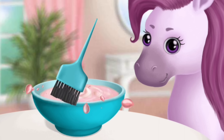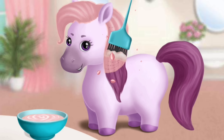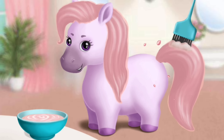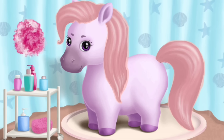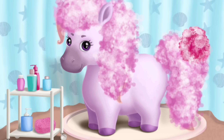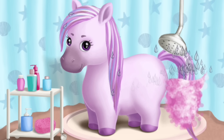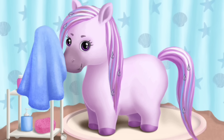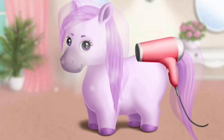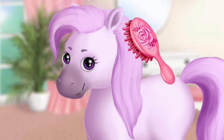Mix everything together. Great. Now, apply it to my hair. It's time to wash my hair. Rinse the shampoo off. I love this color. Very good. Now, let's use a hair dryer. Brush my hair please.